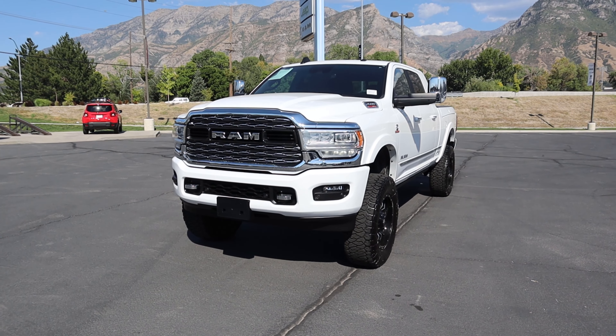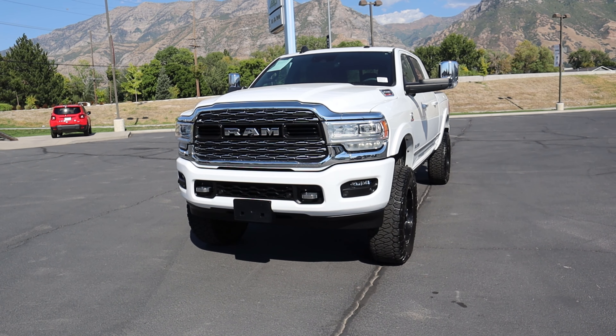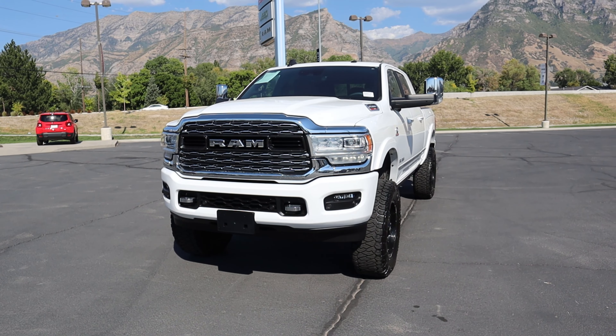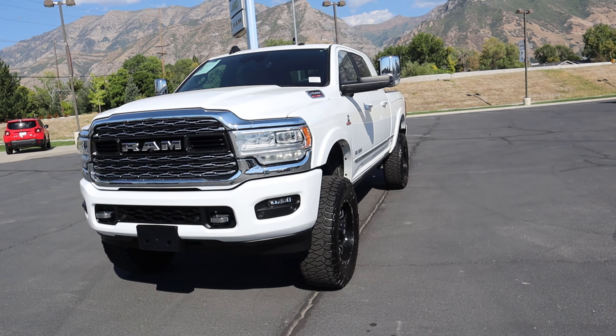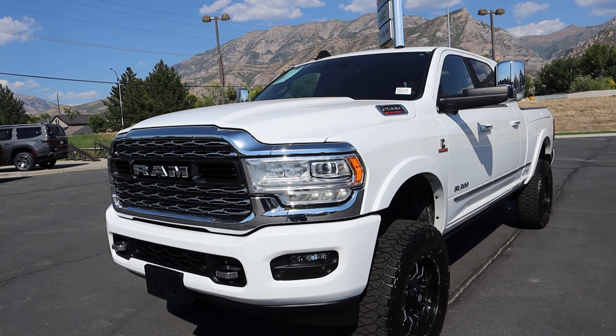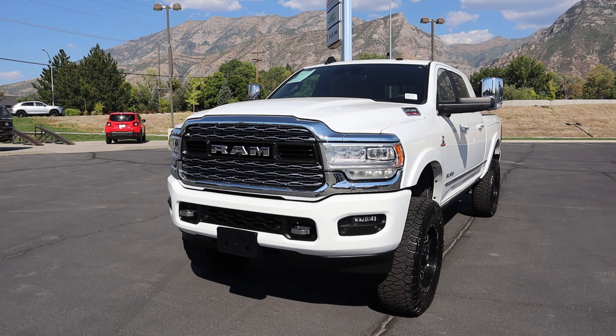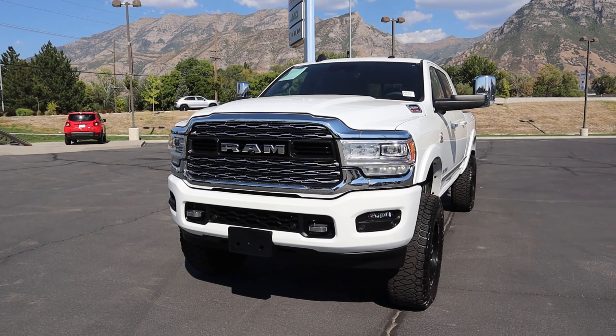I know this is a little bit strange because I typically only review new vehicles on the channel and not pre-owned vehicles like this, but I feel like this is a dream build for a lot of people, so I figured I'd share it with all of you. This is a 2500 with the Cummins diesel. Now being a 2500, it has the low output version of the Cummins, so it's good for 370 horsepower and 850 pound-feet of torque, and goes through a six-speed automatic transmission.